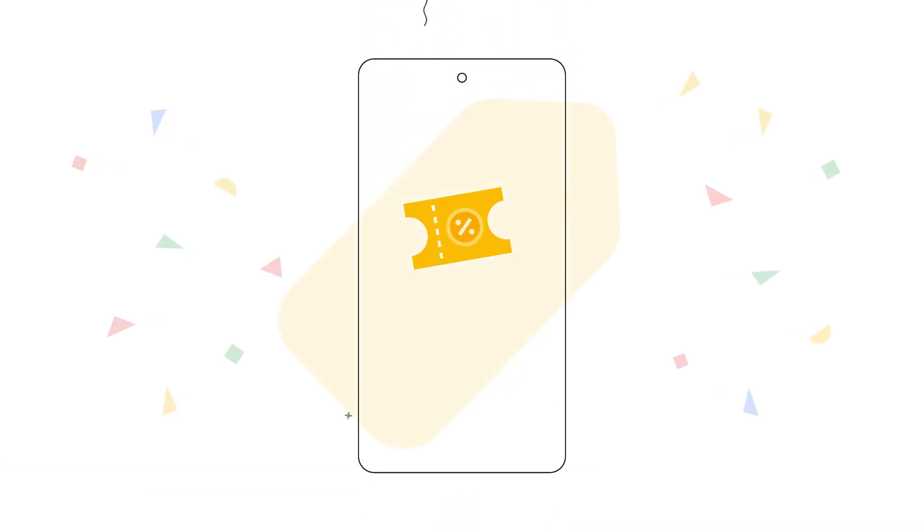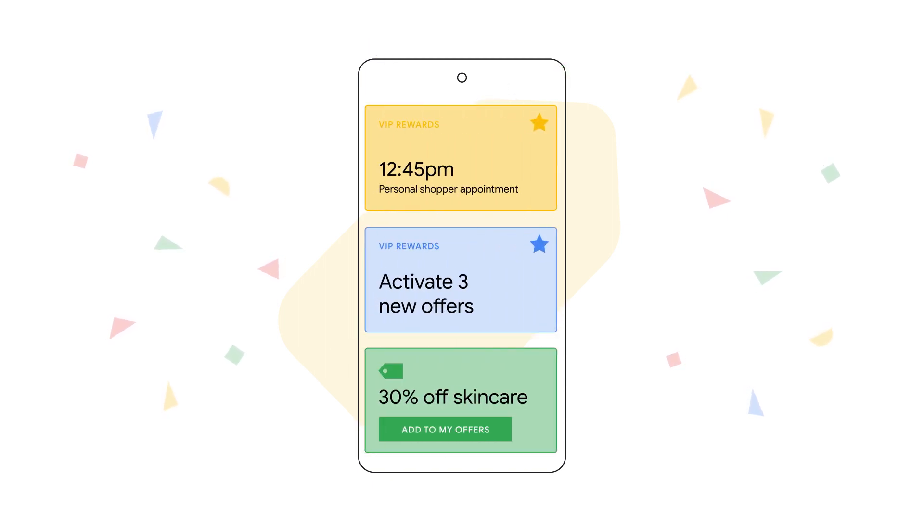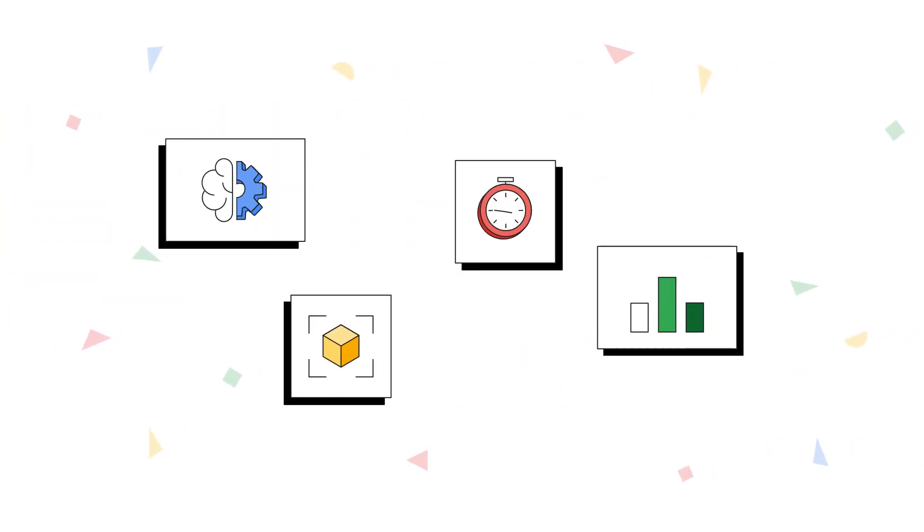ResonEye's innovative platform, built on Google Cloud, elevates the mall shopping experience to new heights of personalization and interactivity by integrating AI-powered computer vision, augmented reality, and real-time data.